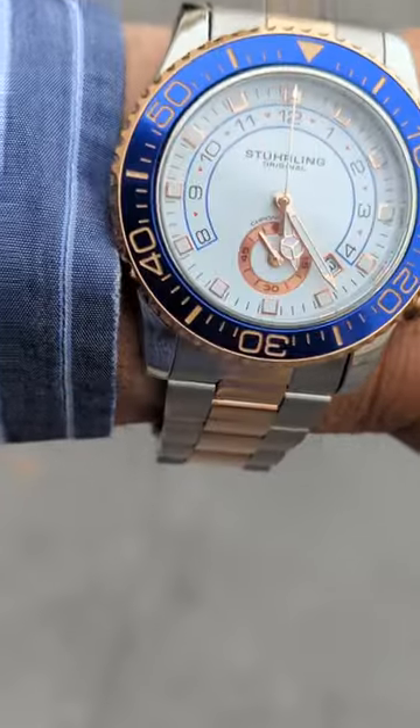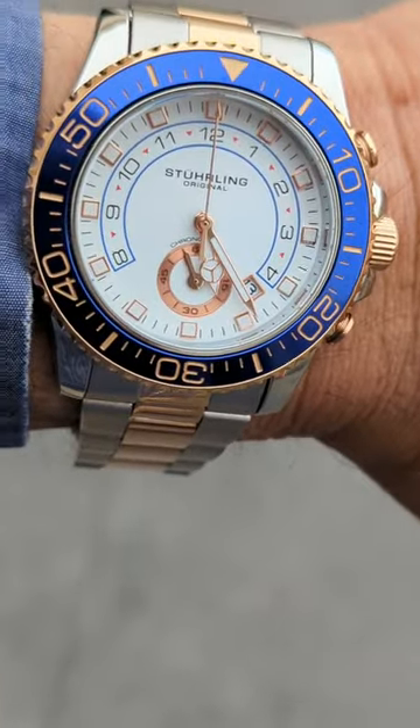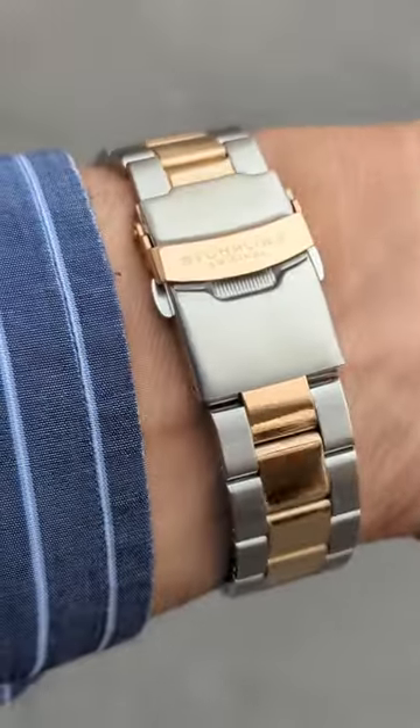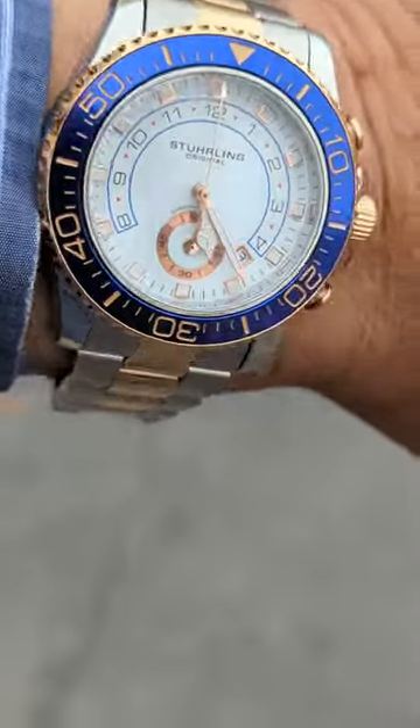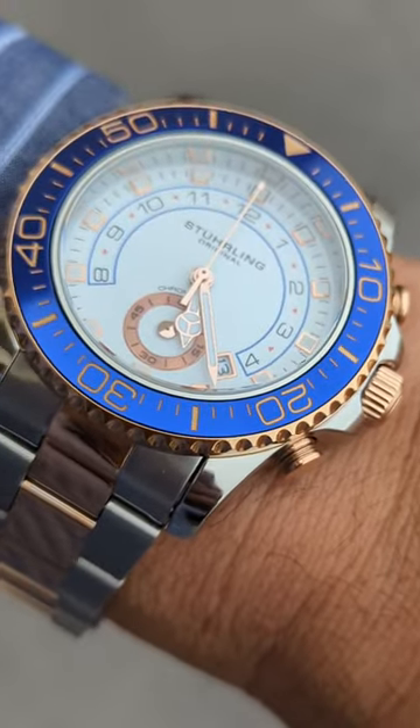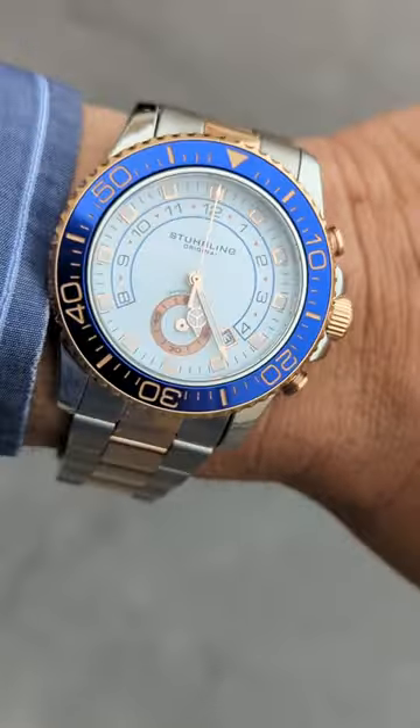I guess it's something you do on a yacht. I'm not a yacht guy, so I'm not sure. But anyways, it's a really neat watch and it's only about 120 bucks. So check them out on SterlingWatch.com. Bye.